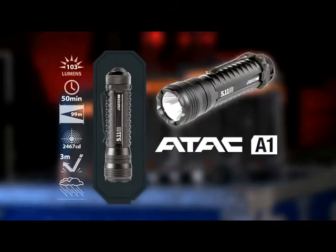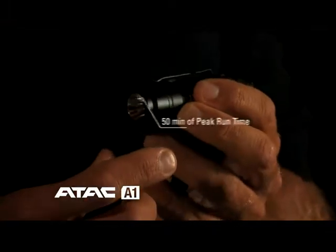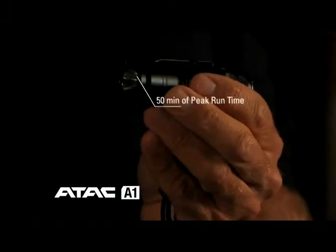The next light I want to talk about is the ATAC A1. This is our pocket size AA powered light. It has 103 lumens and 50 minutes of peak run time. It's an excellent size light to go in the pocket or on the duty belt. With a nice tight focus beam, it also gives you flood capabilities.